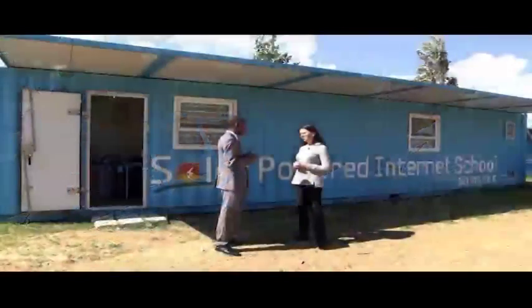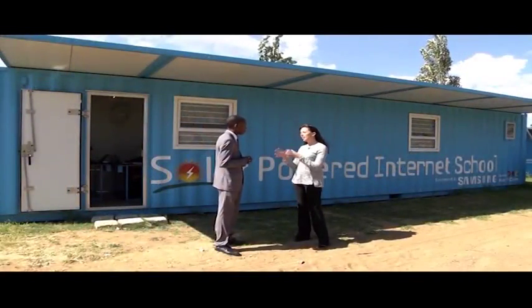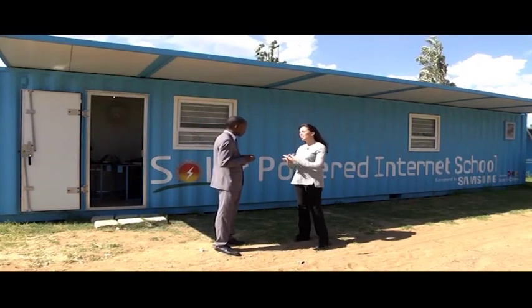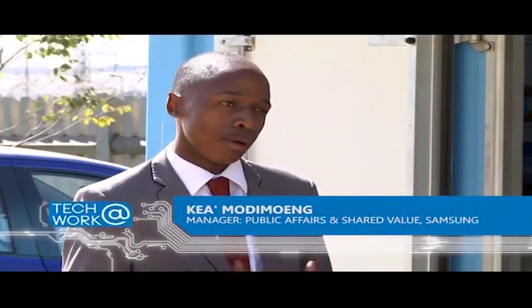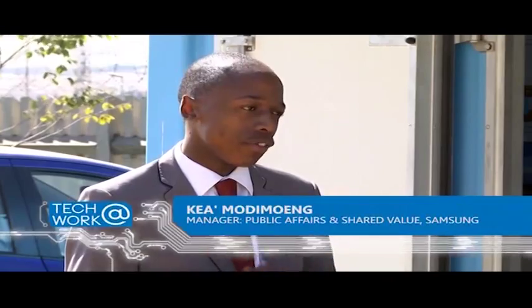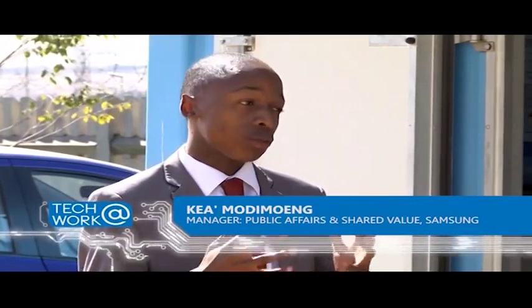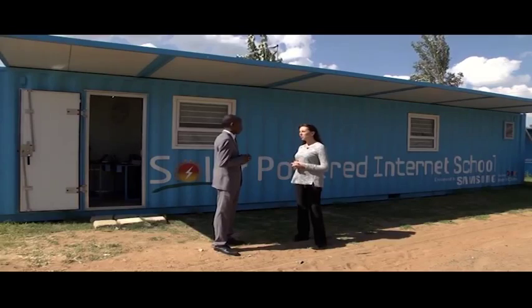The ultimate goal for rolling out these digital villages and digital schools is very ambitious: Samsung wants to impact about five million lives by 2015 across the African continent. It was a very ambitious target when set in 2011, but they are on the right path to achieving it.